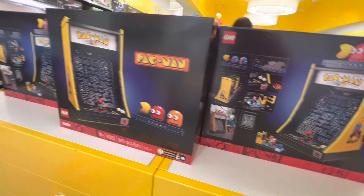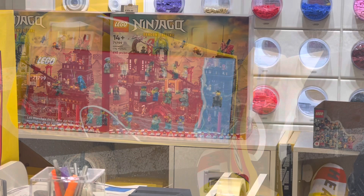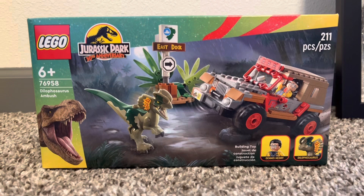They did not have a Batman Shadow Box built or out on display — I know it comes out June 5th, but there was nothing built for it. Here's the front of the Ninjago City Markets just sitting there, and I can't wait to pick it up.